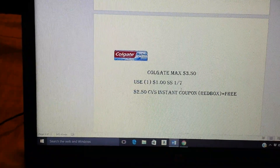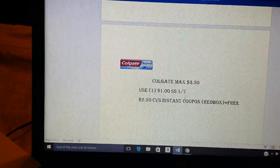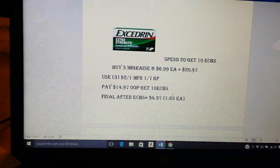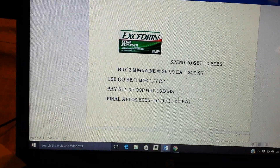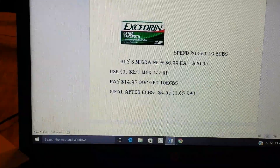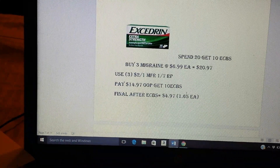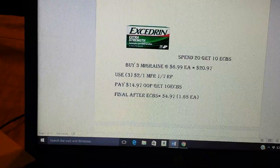The Colgate Max is on sale for $3.50. We're going to get dollar coupons in the SmartSource this weekend. And CVS is giving us an Instant Redbox coupon for $2.50. With both of those, that's free. I did throw in an Excedrin deal — spend $20, get $10. We have $2 on one manufacturer coupons coming in the Red Plum. You would need to buy three. You don't have to buy the Migraine — buy whichever one you want. They're $6.99 — I believe they're the 24 count. Three of those are $20.97. Use three of the $2 coupons coming this weekend. You'll pay $14.97, get back 10 ECBs. The final price will be $4.97 or $1.65 each — not bad for the 24 count.